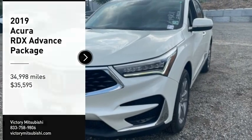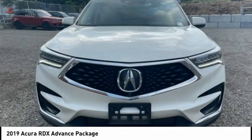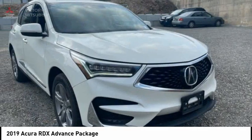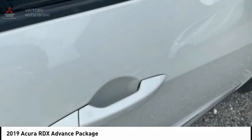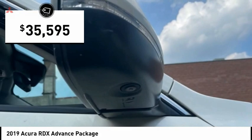Take a ride in the 2019 RDX. Viewed as Acura's answer to BMW's sporty X3, the RDX offers a stylish interior, plenty of sport, and a nice amount of utility, and is priced below $40,000.